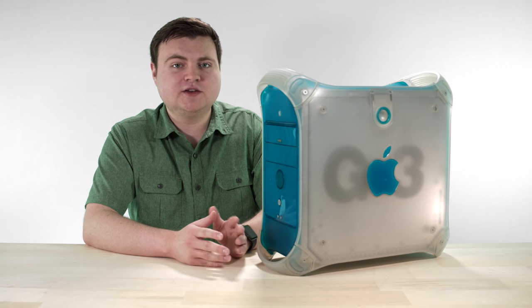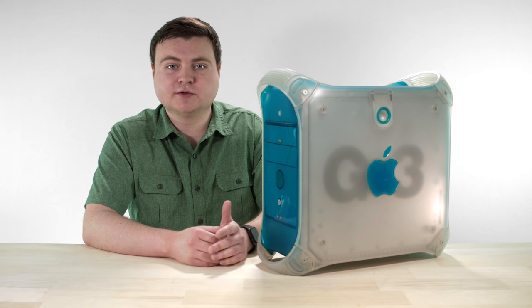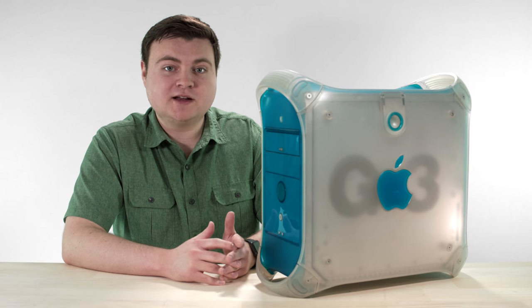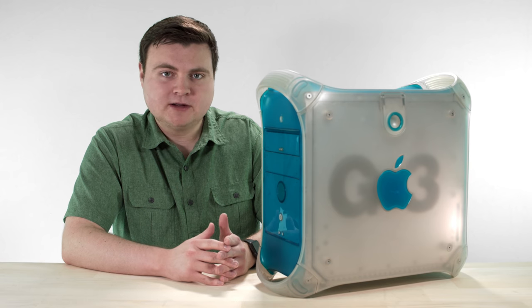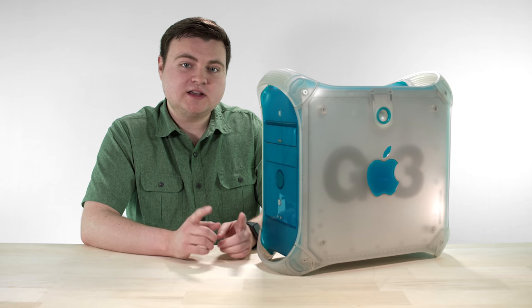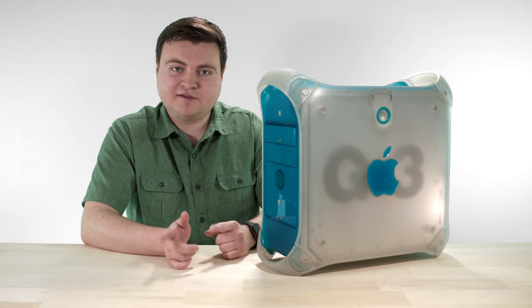He started working for Adobe and continued developing Adobe Premiere until version 5. He went to Adobe because they were going to carry the product forward, put a bunch of money behind it — and SuperMac was selling it off. Then Randy and his group were hired by Macromedia to work on a program called Keygrip, which was a video editing program based on Apple's QuickTime technology. Keygrip is what eventually became Final Cut Pro.